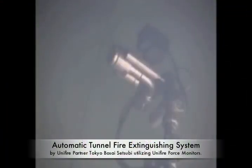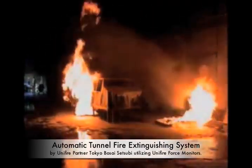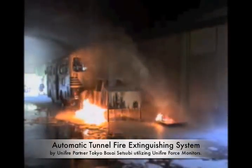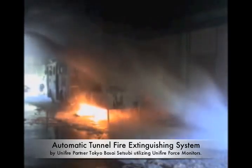Here you see one such application for automatic tunnel fire extinguishing. The system has been developed by Tokyo Bosai Setsubi in cooperation with Unifire, and it automatically detects a tunnel fire, triangulates its position, and then extinguishes it with a foam solution.